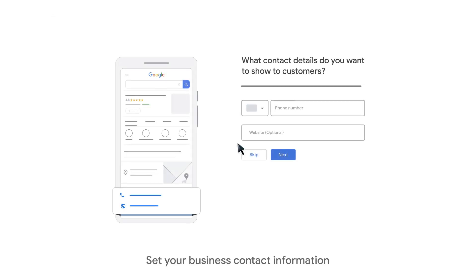Next, add the phone number that you want to show on Google. This is how customers will contact your business. The number you add here should be under the direct control of your business, and not a central call center helpline.